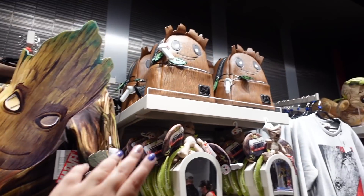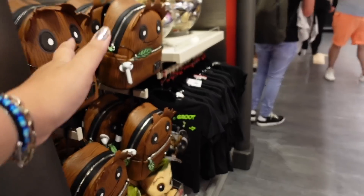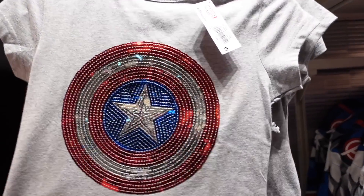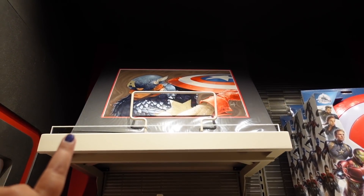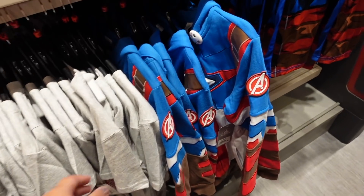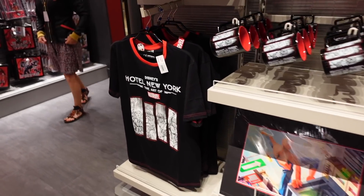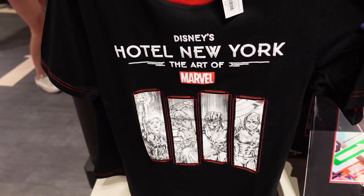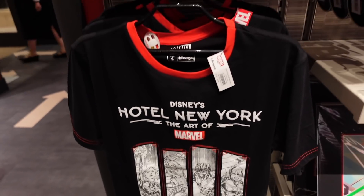They're also selling a Groot outfit costume for kids, which is fun. Boot Lounge Fly bags are up there as well. On the right-hand side there are Captain America t-shirts - really nice for kids - plus a Captain America print, some costumes if you want to become Captain America yourself, and a Captain America hoodie for kids.